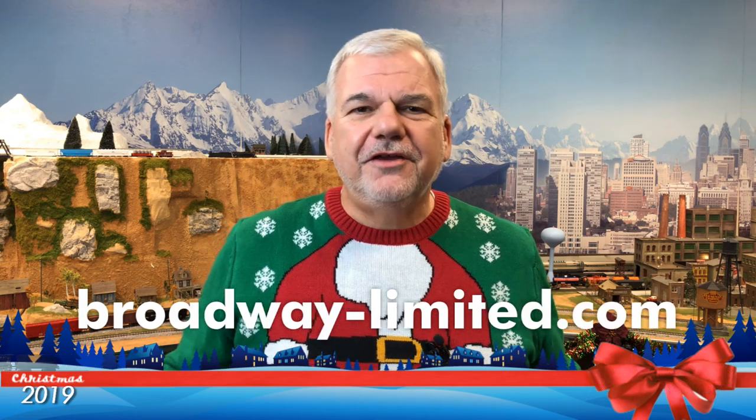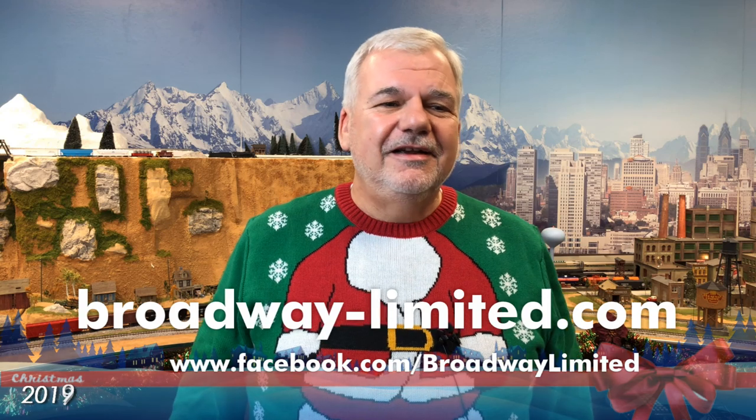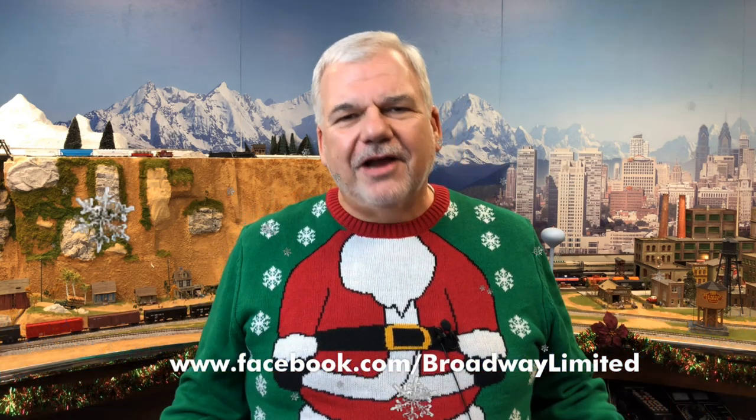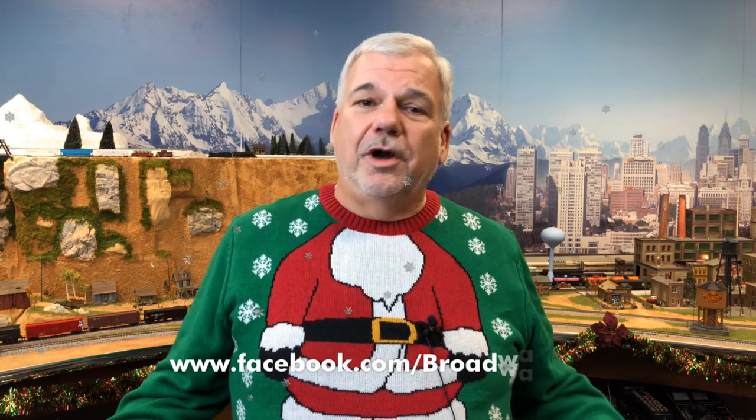Alright, the GG1 suite — they're at dealers right now, and I believe there are about 14 different paint schemes. So please go to the website, broadway-limited.com, and check out all the information. Well, another year is over. We at Broadway would like to thank all of our customers and wish you all a great, wonderful Christmas. Happy holidays.